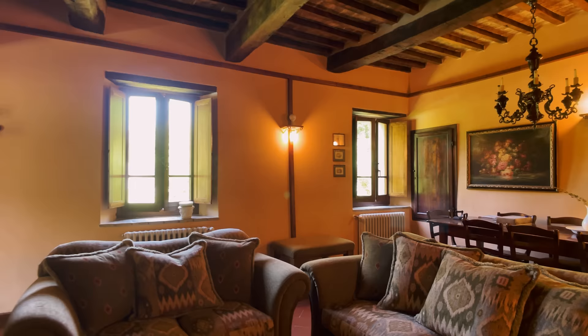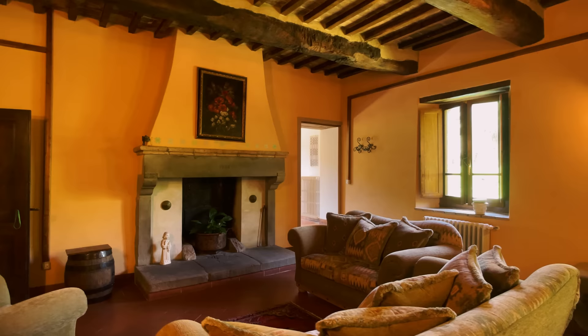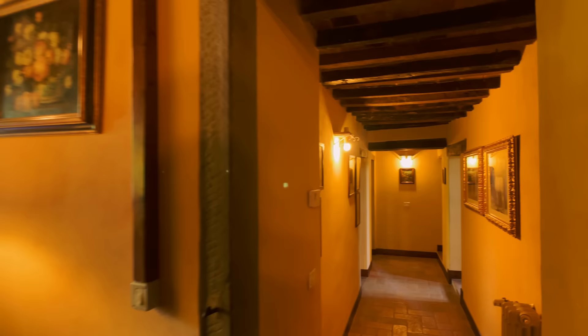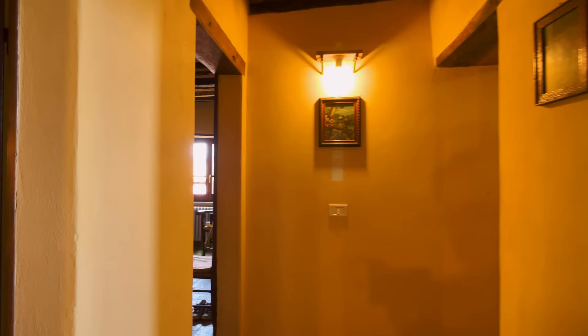It's just lovely. This is a house where you can come and totally enjoy Italian life and have all the amenities and treasures of Italy really on your doorstep. We're going to go down a couple of steps — beautiful stone steps — coming down into a hallway. And on this level we have three bedrooms and two bathrooms. So we're just going to go into bedroom one.